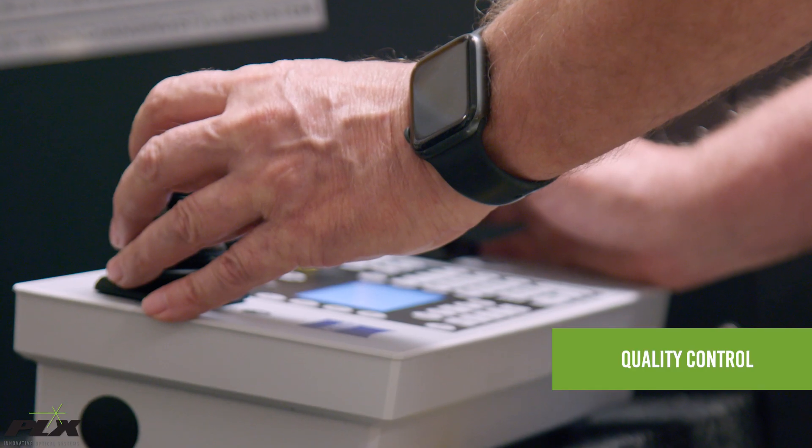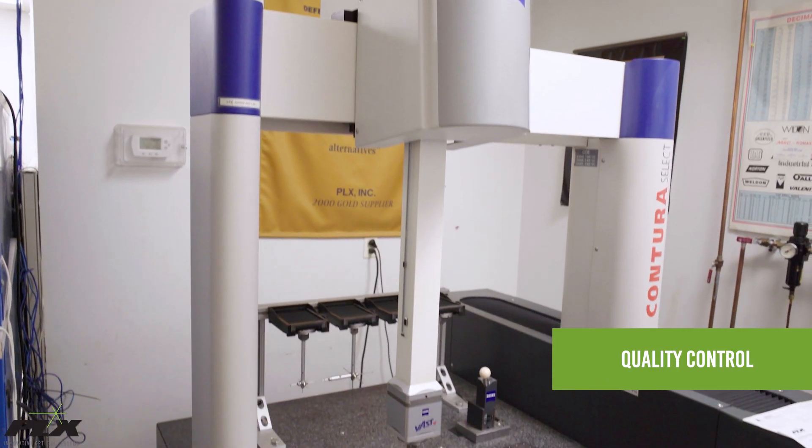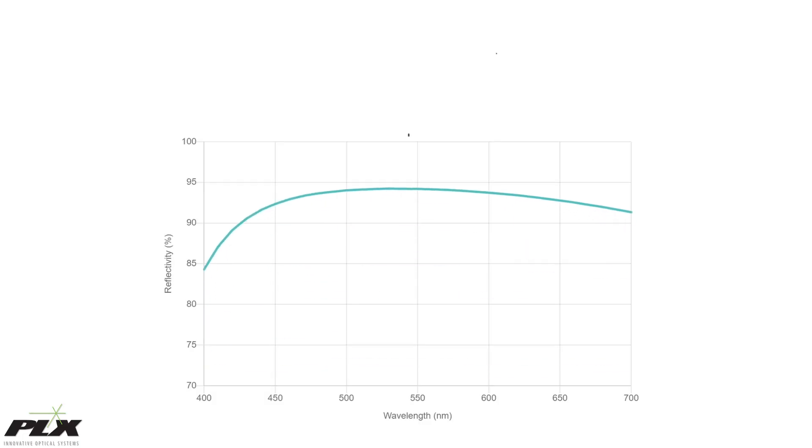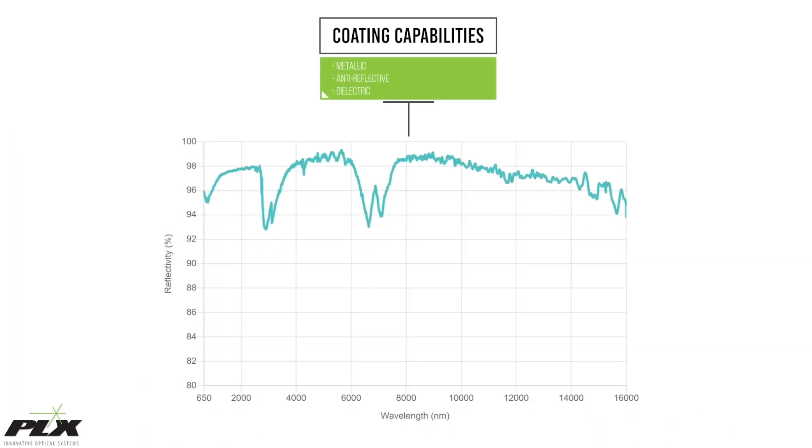Quality assurance and quality control performance and environmental testing with Zeiss CMM. And coating capabilities for metallic coating, anti-reflective, and dielectric mirror coatings. We provide complete OEM solutions for high precision optics that are needed to perform in the toughest environments with specific design requirements.